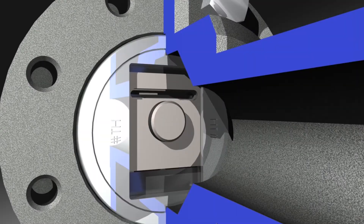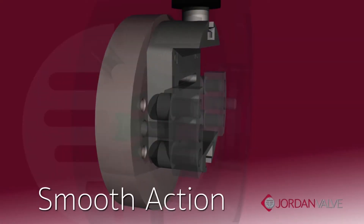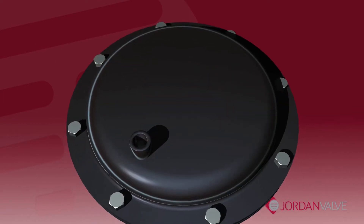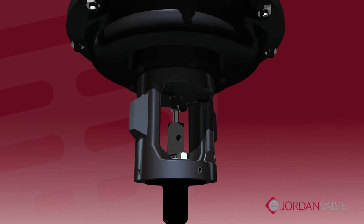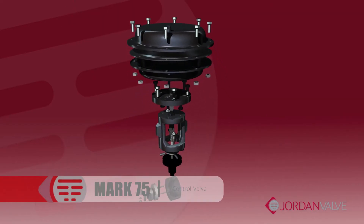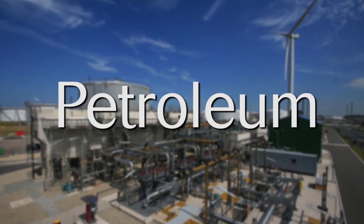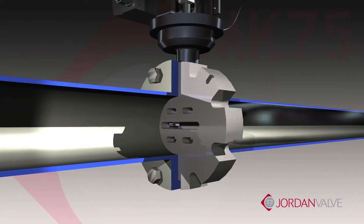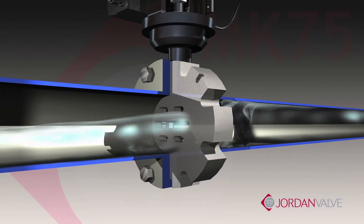From Jordan Valve, home of the industry-renowned sliding gate seat design, comes a versatile, flange-less wafer-style control valve with a variety of engineered features that provide superior performance. It's our Mark 75 series, and whether your application includes steam, utility, petroleum, chemical, refining, and numerous others, you'll enjoy the amazing performance and cost advantages of the Mark 75.